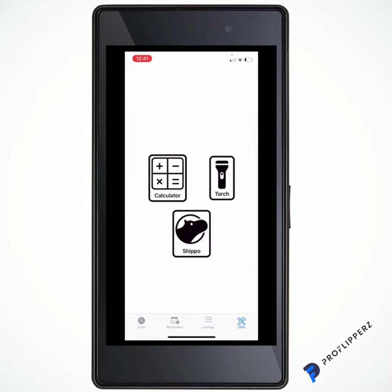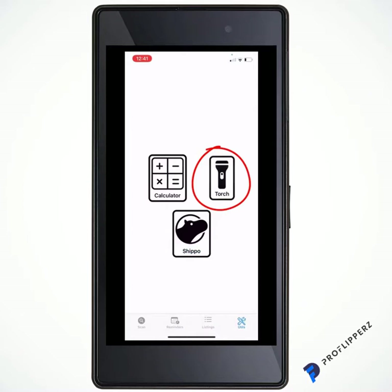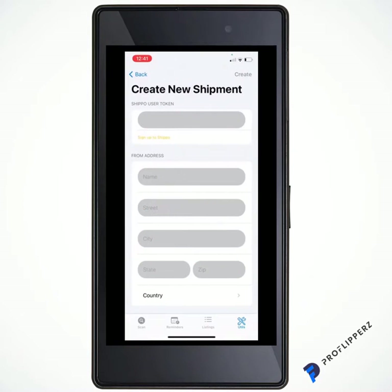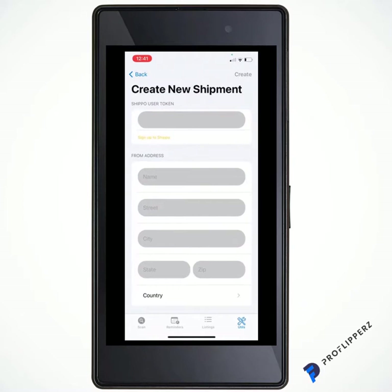In Utilities there's a calculator for on the move, a torch for low-light situations — useful when you want to check something that doesn't have a barcode, like a car or anything else. Then there's Shippo, which is really interesting. Once you've signed up for a Shippo account, you put your Shippo user token in, enter some simple details, and it gives you discounted shipping with UPS, FedEx, and other reliable carriers.